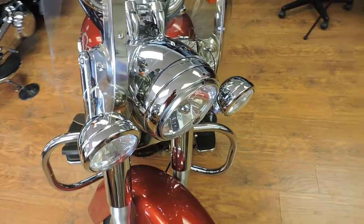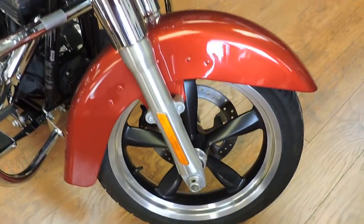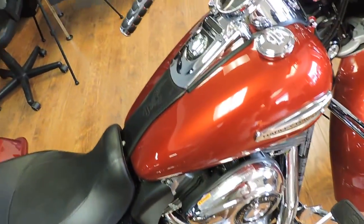Check it out. 2012 Dyna Switchback, Amber Red Sunglow. These are really, really nice bikes.